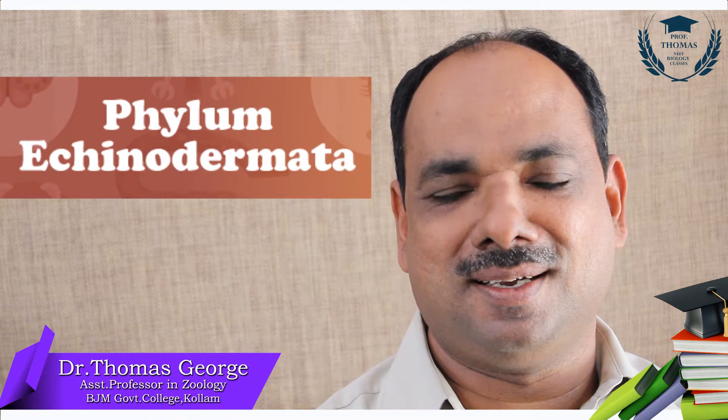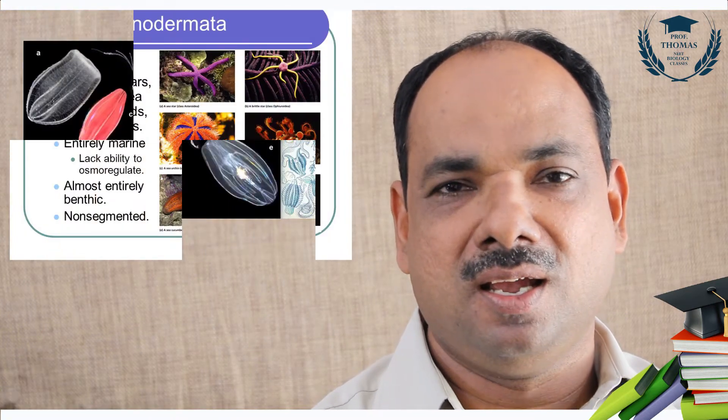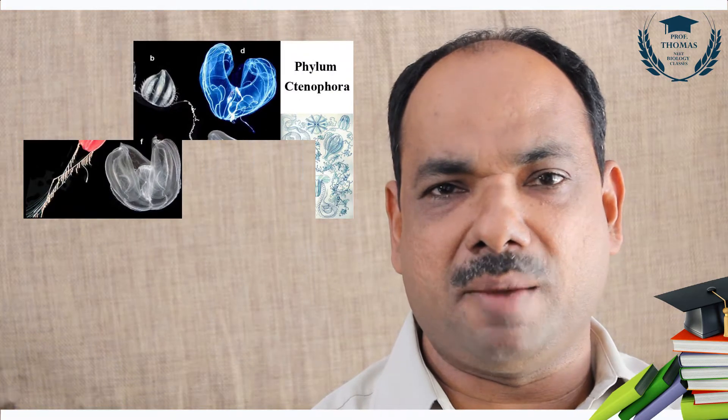Phylum Echinodermata. Like tenophora, like hemichordata, like cartilaginous fishes, they are exclusively marine.